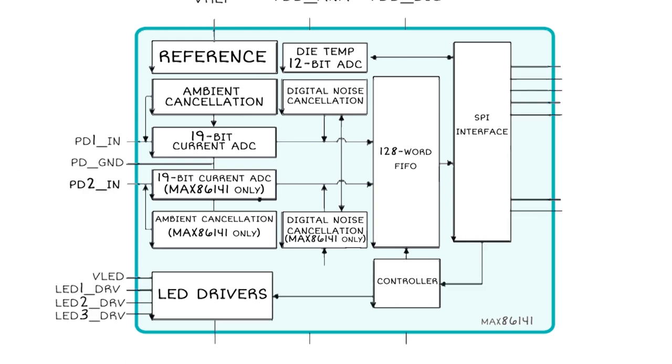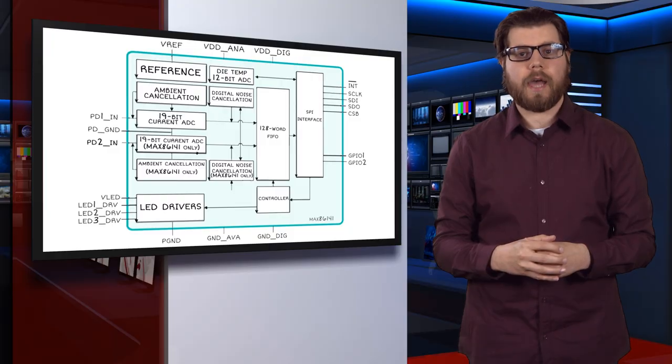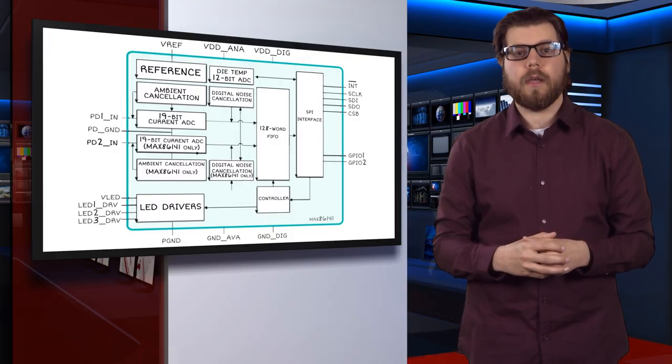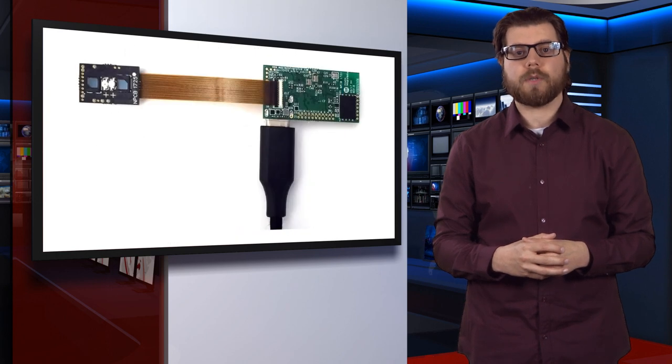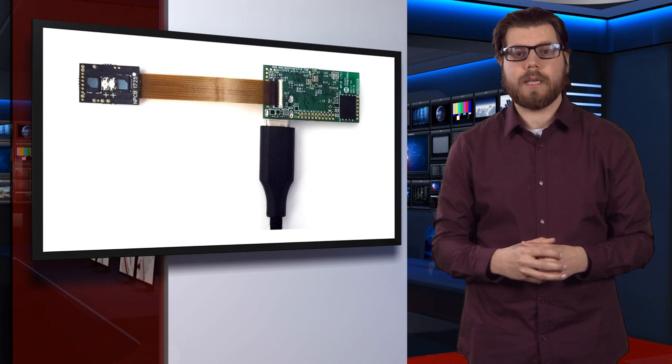The MAX86141 is an alternative way to optically detect heart rate, oxygen saturation, and muscle oxygen saturation using two photodiode detectors simultaneously instead of several sequentially, which provides a couple of advantages. First, operating two channels in parallel uses less power, since the LED only needs to be turned on once rather than multiple times for sequential sampling.